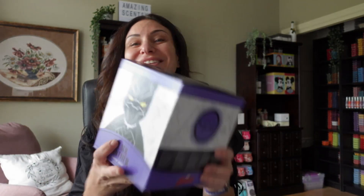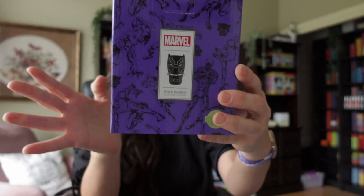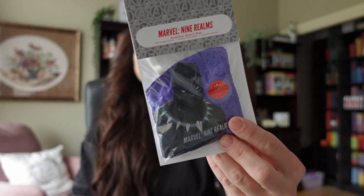I'm excited today to share with you the Black Panther Scentsy Buddy, the entire collection. I've got the Scentsy Wall Fan Diffuser, along with the pod and the wax bar, and of course the Scentsy Scent Pack to go along with the buddy.